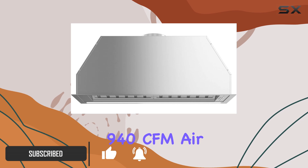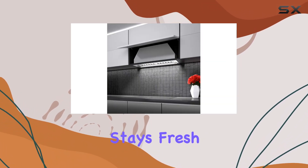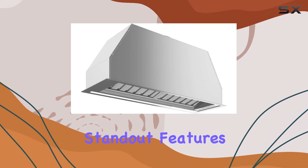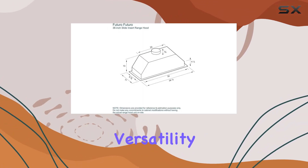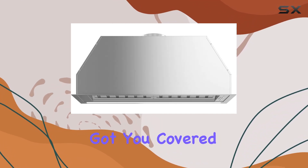With a powerful 940 CFM airflow capacity, it ensures that your kitchen stays fresh and odor-free, even during those intense cooking sessions. One of the standout features of this range hood is its versatility — whether you prefer a wall mount or in-cabinet installation, this hood has got you covered.